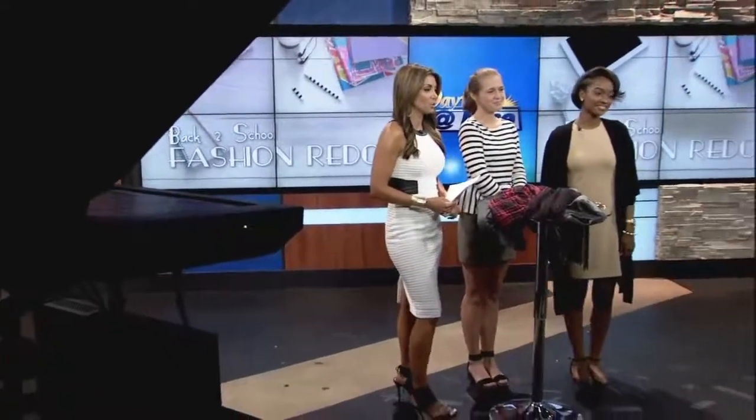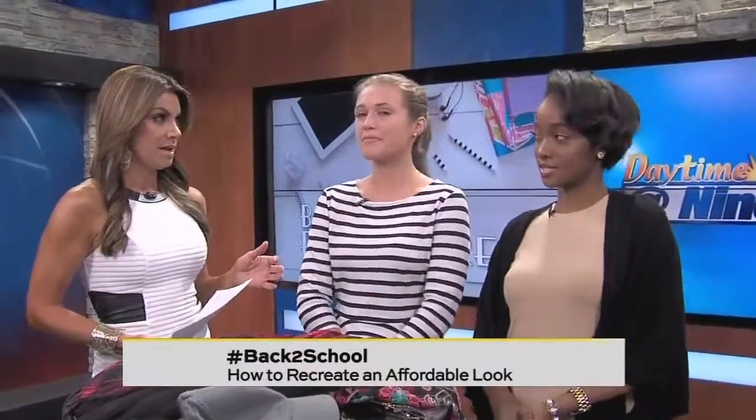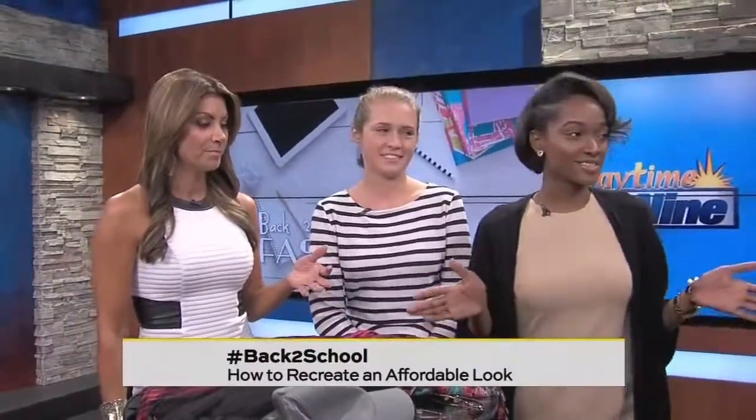Heading back to school, especially when it comes to shopping, can be really stressful and pricey. But today our daytime interns Kristin and Morgan are here to show us how we can use things already in our closet — maybe add some things, take some away — to get a whole new look. Kristin will handle the casual looks and Morgan will handle the dressier looks.